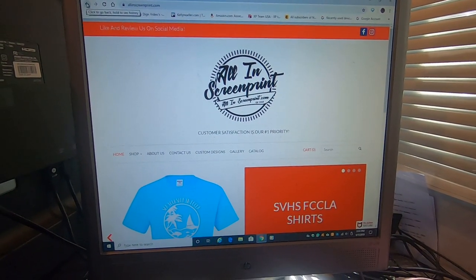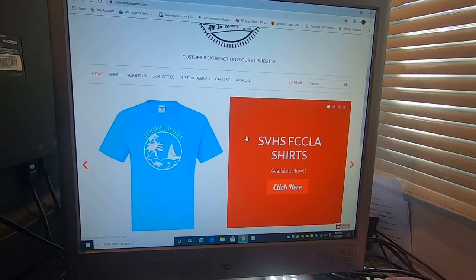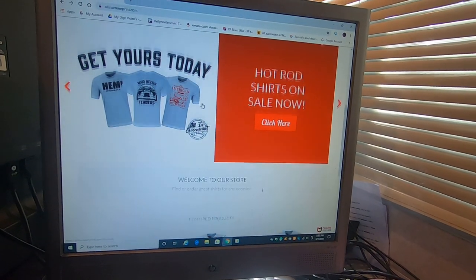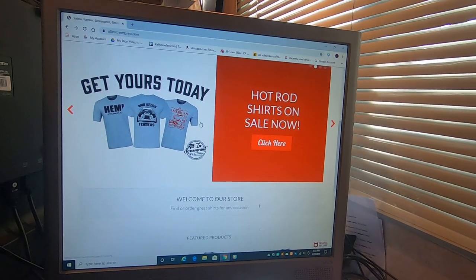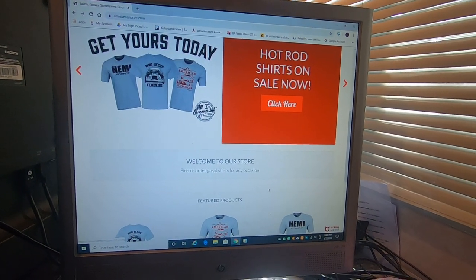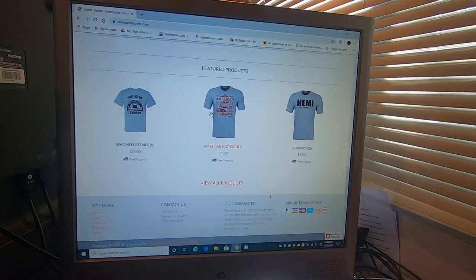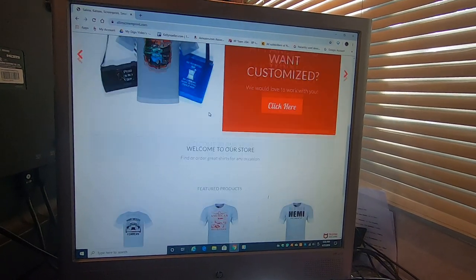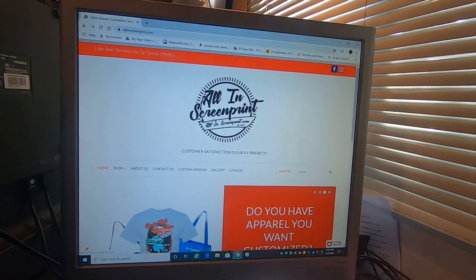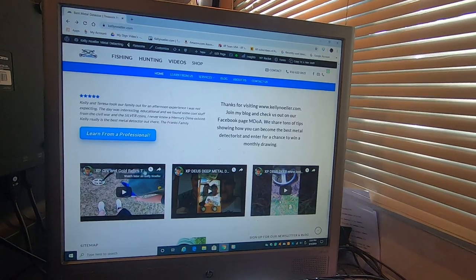Their page will walk you right through how to select your shirt, how to order your shirt, how to get a hold of them, and a catalog of shirts. Good folks there — happens to be family, my uncle — so he'll treat you right, especially if you tell him you're a member of MDOA.